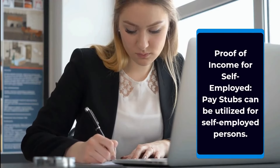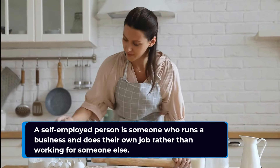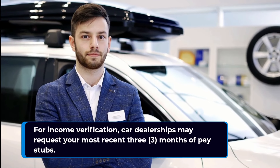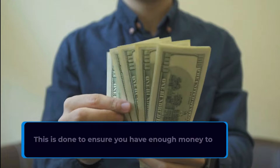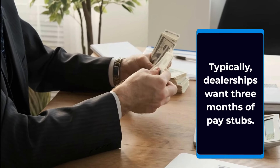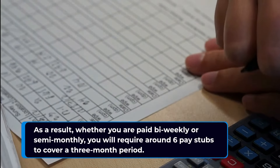Proof of income for self-employed: pay stubs can be utilized for self-employed persons — someone who runs a business and does their own job rather than working for someone else. For automobile dealerships, car dealerships may request your most recent 3 months of pay stubs for income verification. This is done to ensure you have enough money to make your monthly payments on time, thereby safeguarding their own interests. Whether you are paid bi-weekly or semi-monthly, you will require around 6 pay stubs to cover a 3-month period.